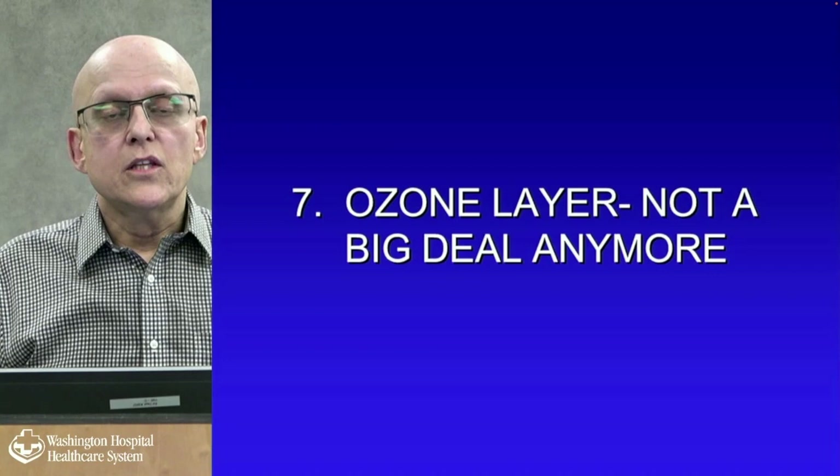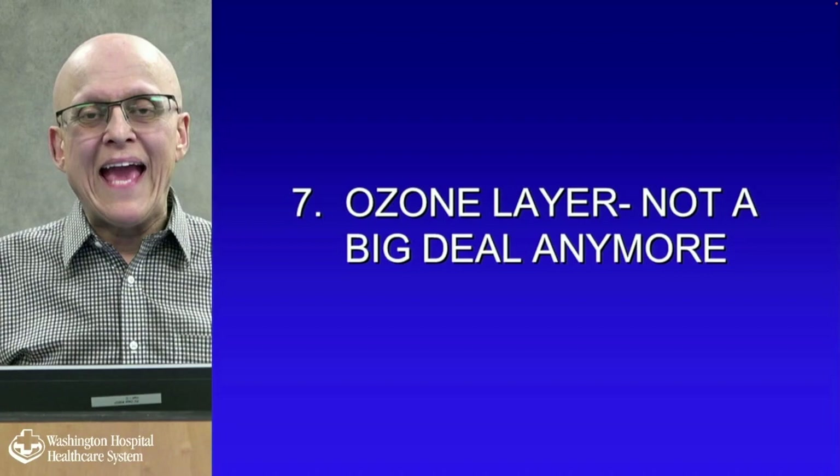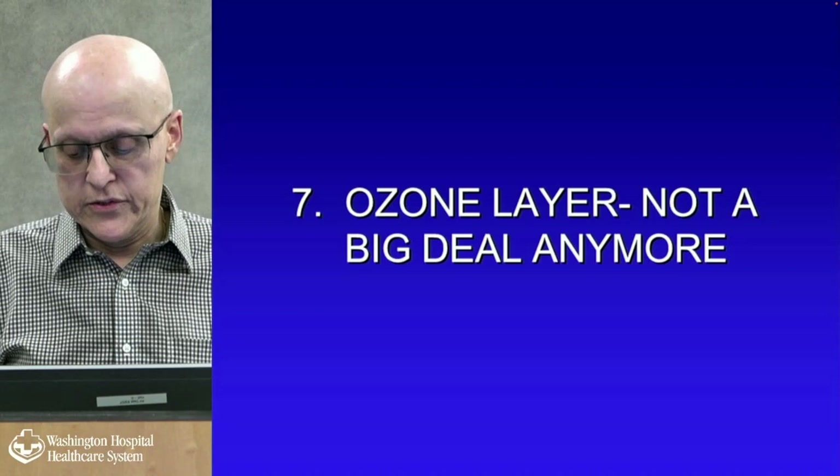The ozone layer is not a big deal anymore, but 34 years ago, hairsprays and other propellants were causing issues. There was a big gap in the ozone layer over Southern Chile, which led to a big incidence of skin cancer there. Now the gap, I think, is filled in.